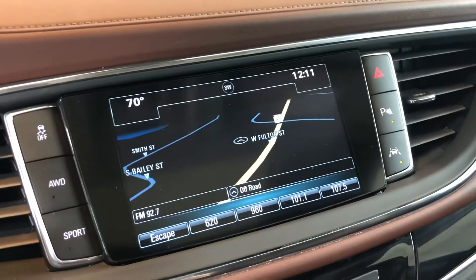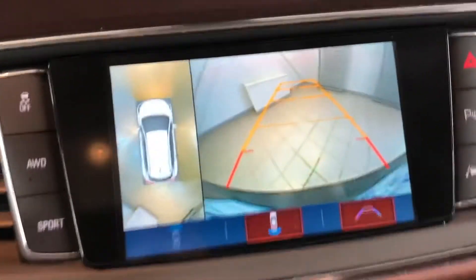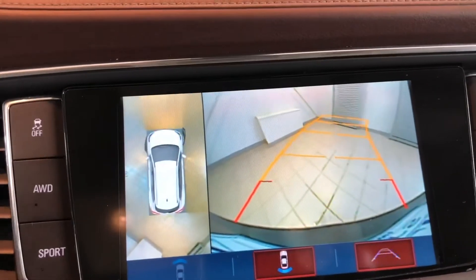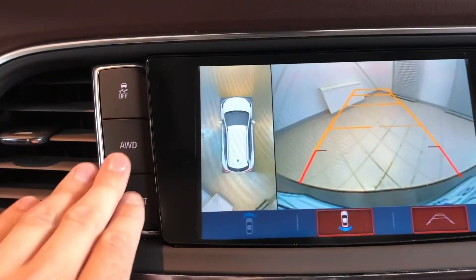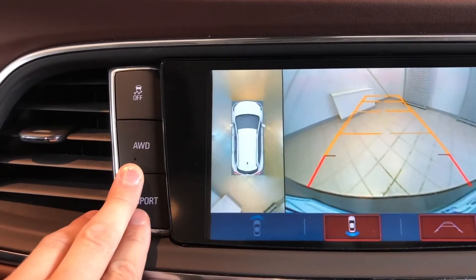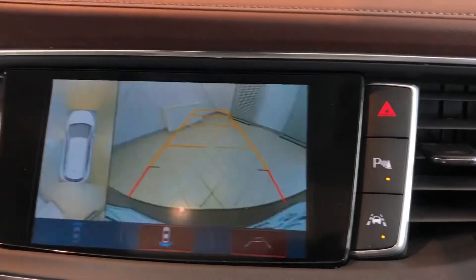For parking this is super nice. You do have a 360-degree camera, and the guide lines move as you turn the steering wheel. To the left here we have our all-wheel drive controls to get better fuel economy in the summer when you don't need all-wheel drive, plus a sport mode. On the right you're going to find your parking sensors as well as lane keep assist.